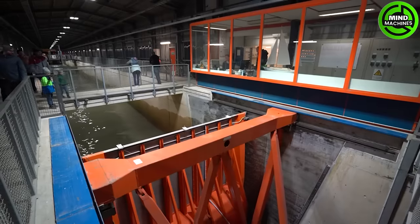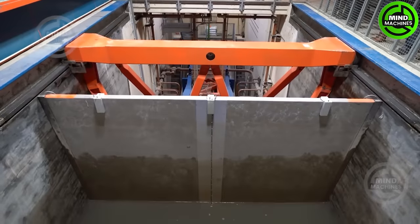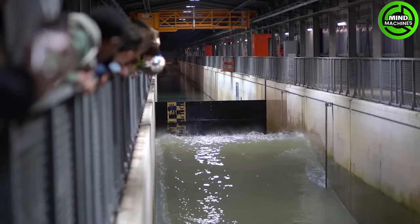A rogue wave created by a wave generator is an exceptionally large and powerful ocean wave that stands out due to its extreme height and force. Wave generators recreate these waves for research.